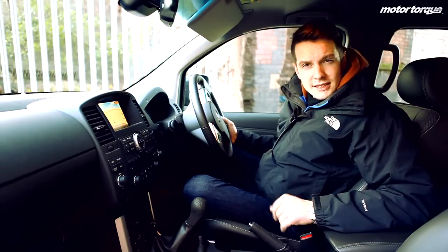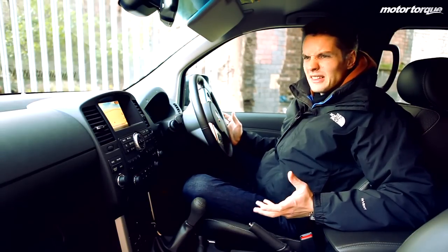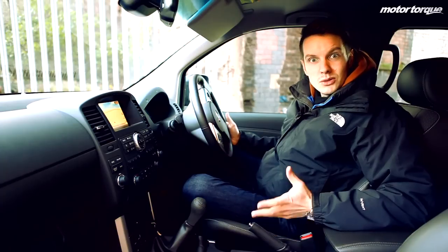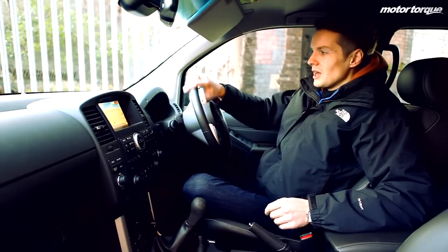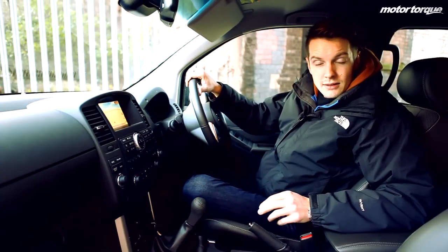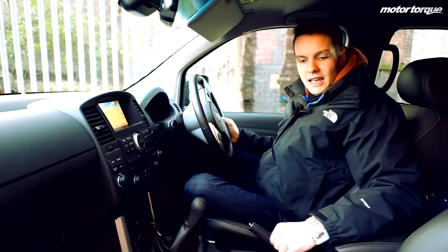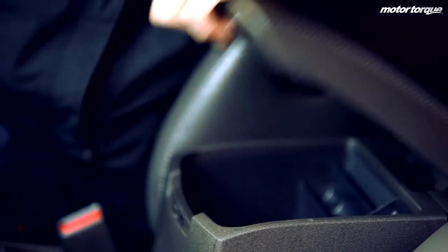The only real concern I had with the Navara before actually driving it was the fact that it may feel a bit too commercial, a little bit plasticky, a bit like a van — but it doesn't at all. It actually feels quite luxurious. This is the Technotrim, which is the second of four trim levels available. We've got things like a leather steering wheel, heated seats, satellite navigation, leather seats, and iPod connectivity.